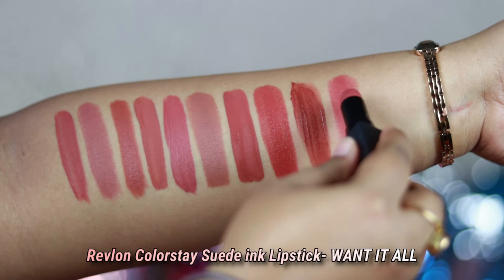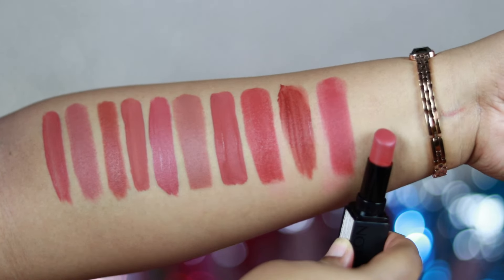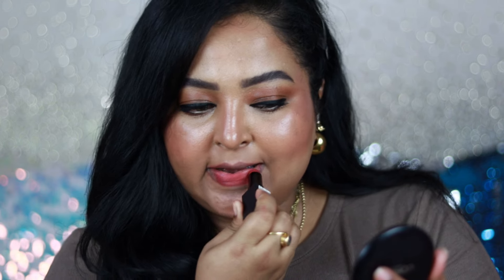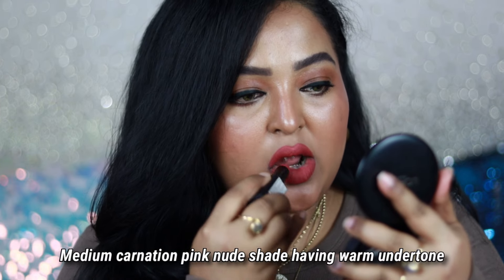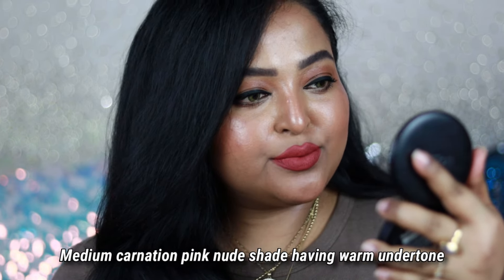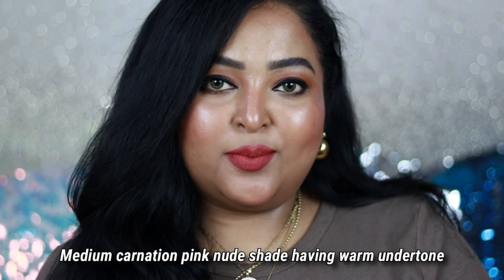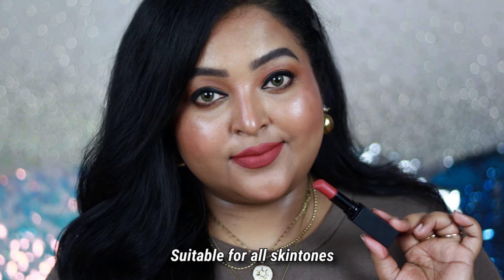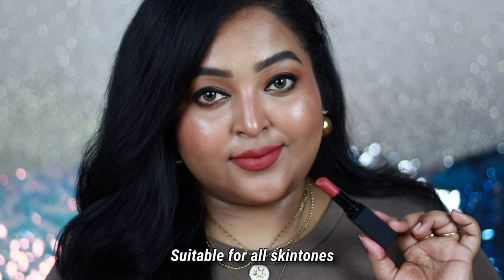The last one is something I've been wearing for the last two months — it's from Revlon, the Sweat Ink lipstick in the shade called Want It All. It's a beautiful pink nude shade — a carnation pink nude color with a completely warm undertone. It looks more pink on me, but on a dusky skin tone it will look more like an earthy-toned pink shade. The formulation is very pigmented.